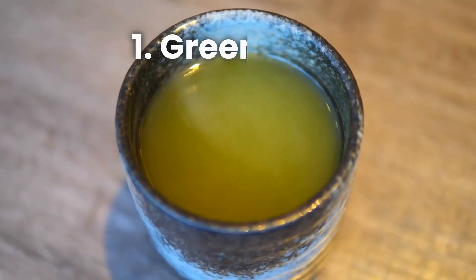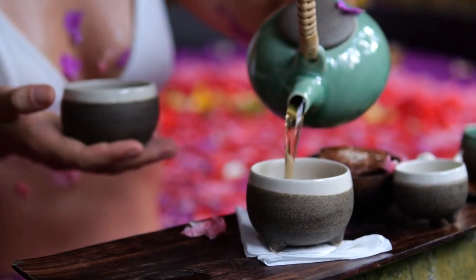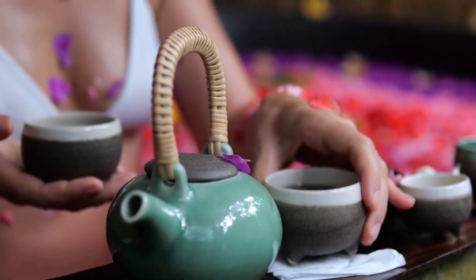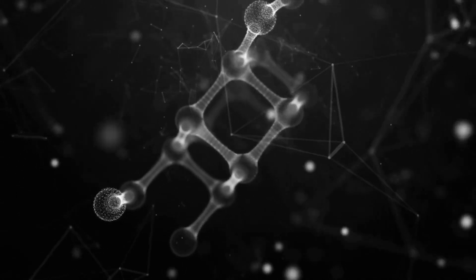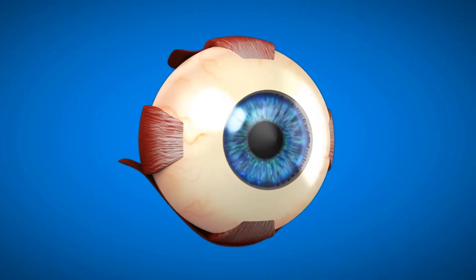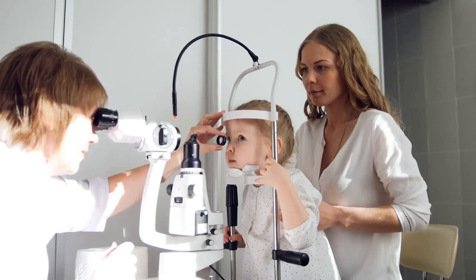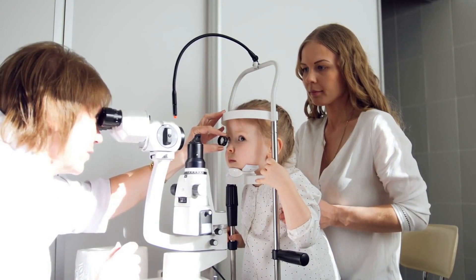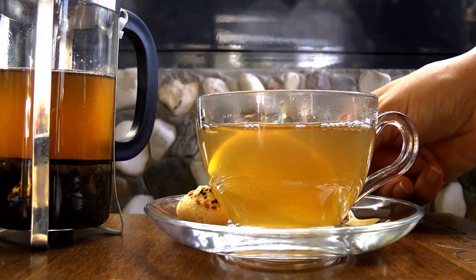Number one: green tea. Green tea is a popular beverage that's not only delicious but also packed with antioxidants that are great for your eyes. The antioxidants in green tea help to reduce inflammation and prevent oxidative stress, both of which can contribute to eye diseases such as cataracts and macular degeneration. Studies have shown that regular consumption of green tea can improve visual acuity and reduce the risk of eye diseases.